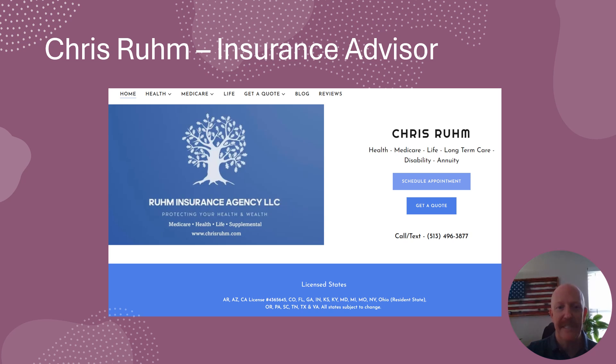Hello everyone. Chris Ruhm with the Room Insurance Agency, Licensed Independent Insurance Advisor located in Cincinnati, Ohio, currently holding a license in 20 states.